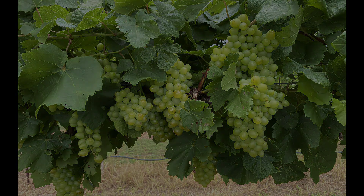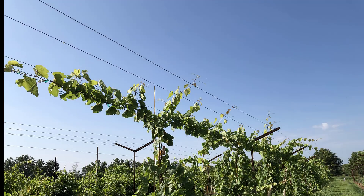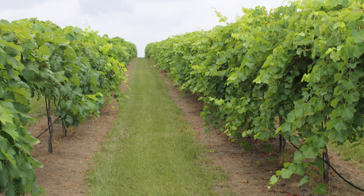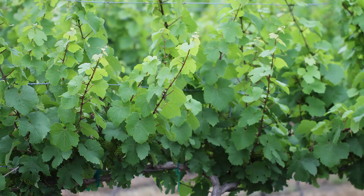Southern Sensation Seedless has good vigor on its own roots or as an ungrafted vine, and it has a semi-erect growth habit so it can be trained high to allow the shoots to cascade downward, or it can be trained low with vertical shoot positioning.